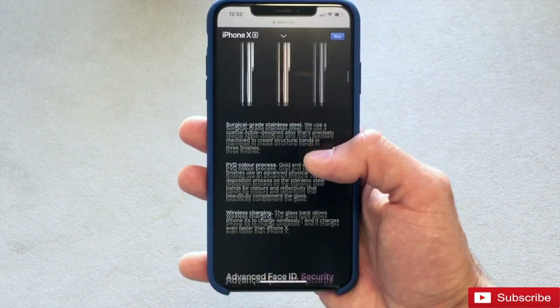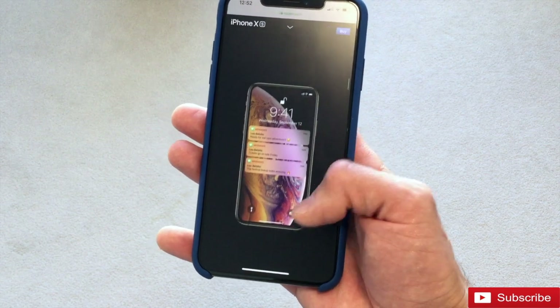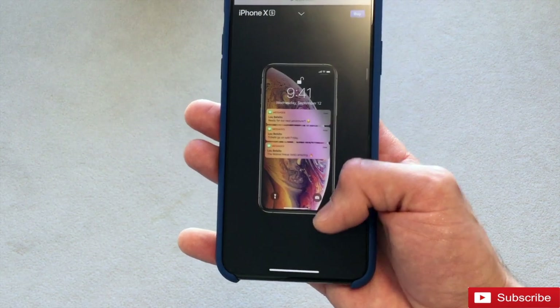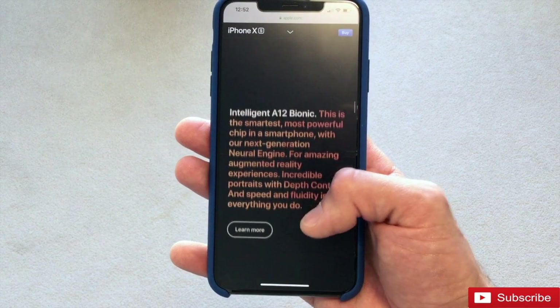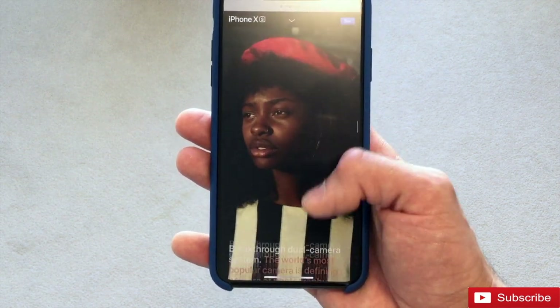I recently read an article stating that the iPhone XS Max has one of the best displays on any phone in the market right now. This I find 100% believable, as the OLED technology produces deep blacks, vivid colors, and maximum brightness in well-lit areas.